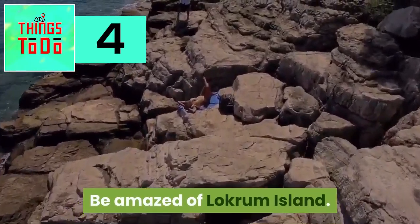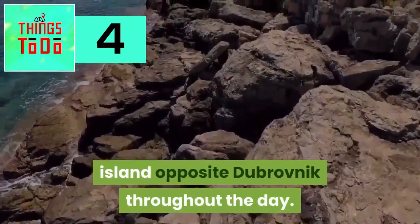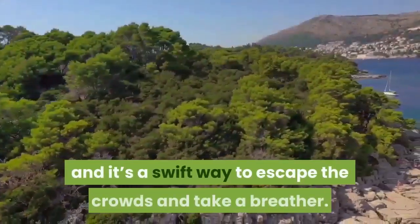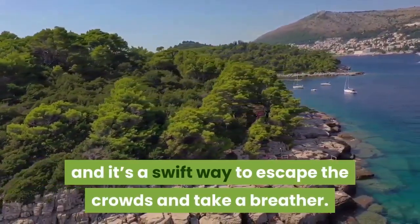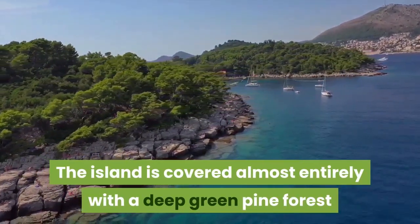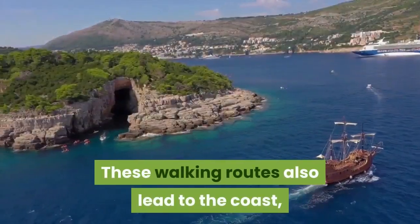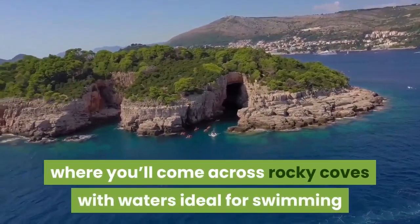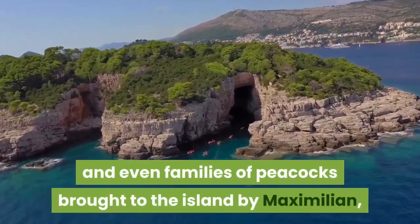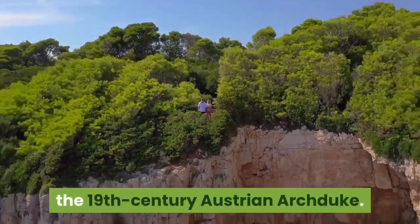Be amazed by Lokrum Island. You can catch a ferry from the port to this island opposite Dubrovnik throughout the day. It will take 10 minutes to get there and it is a swift way to escape the crowds and take a breather. The island is covered almost entirely with deep green pine forest that you can amble through via walking trails. These walking routes also lead to the coast, where you'll come across rocky coves with waters ideal for swimming, and even families of peacocks brought to the island by Maximilian, the 19th century Austrian Archduke.